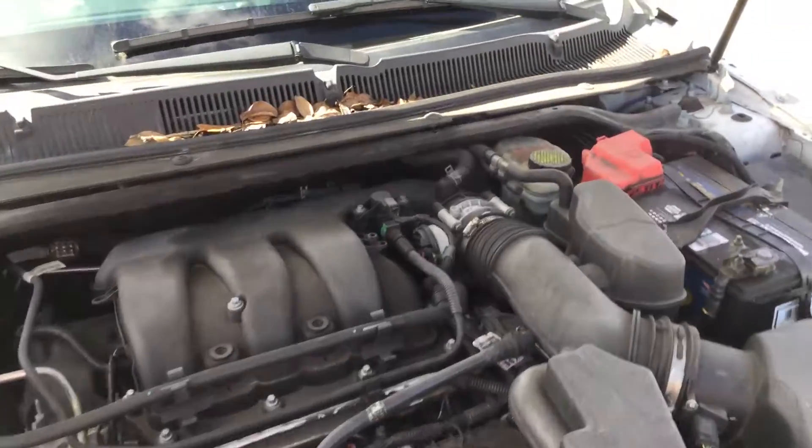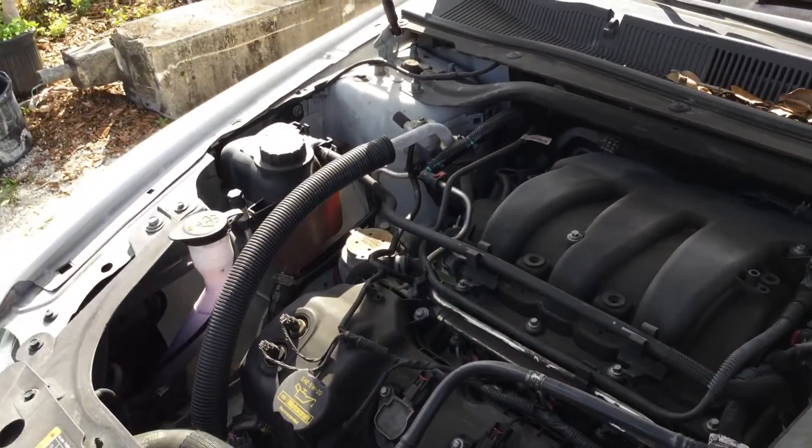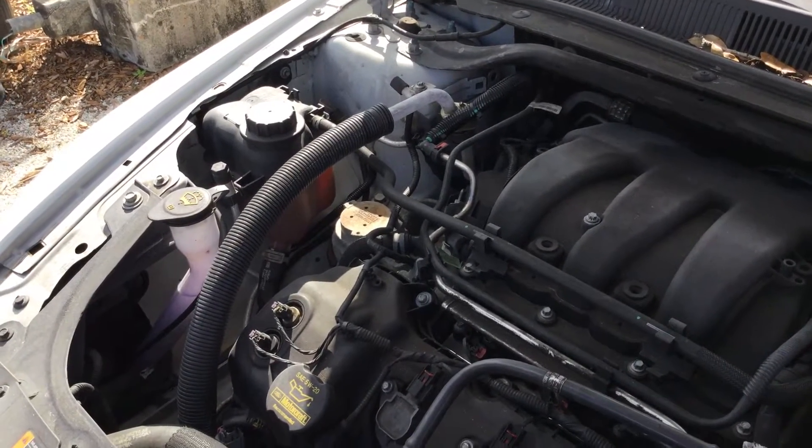The motor sounds good. I've had it running for well over an hour and it has not overheated. It idles smooth, revs up nice. The automatic transmission engages and the AC blows cold.